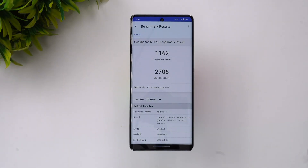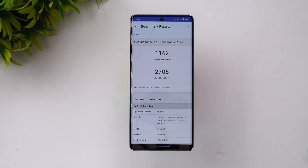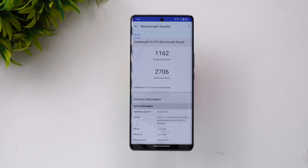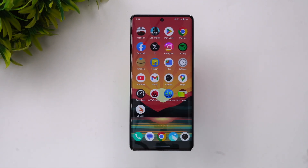We've now completed the Geekbench 6 test. The single-core score is 1162 and the multi-core score is 2706 — quite a good score for this price segment. That was the performance testing of the iQOO Z7 Pro with the Dimensity 7200 chip and 8GB RAM.